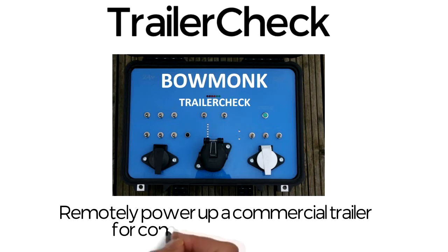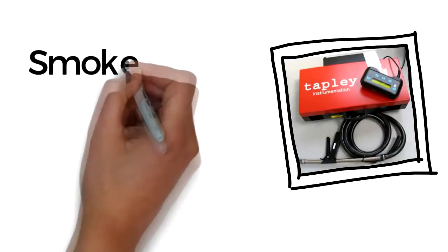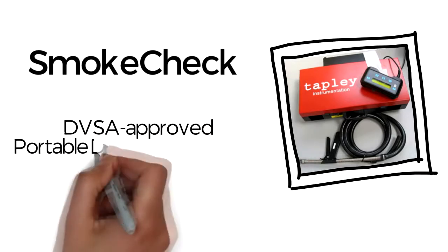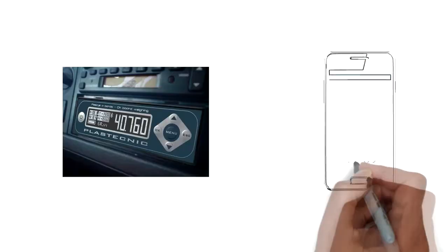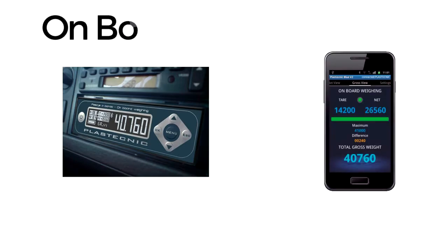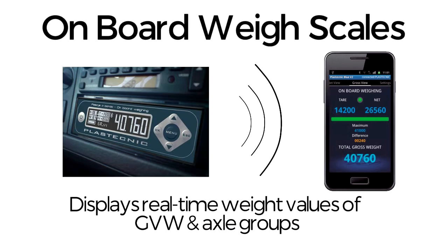Smoke Check, a DVSA approved portable diesel smoke meter. On board weigh scales display real-time weight values of GVW and axle groups.